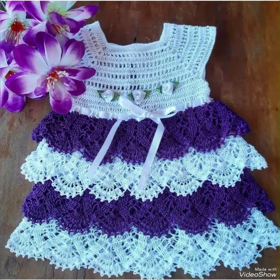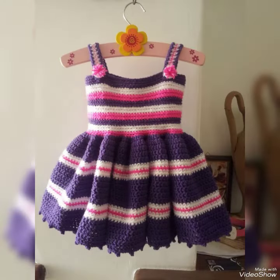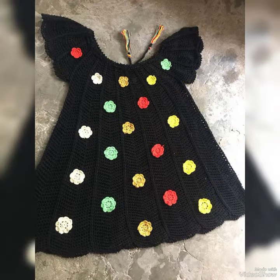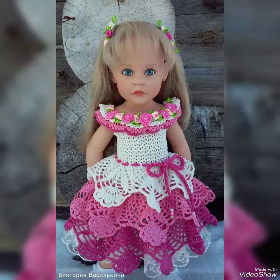I have shared different baby girls crochet frock designs with you. If you want to buy these beautiful baby girls frock designs, you can buy from crochet.com. I will mention many online website names. Most of these designs you can easily buy — these hand-knitted frocks from the market or from different shopping malls.